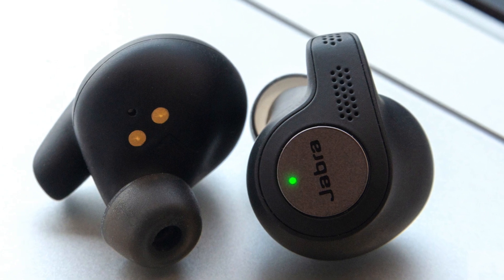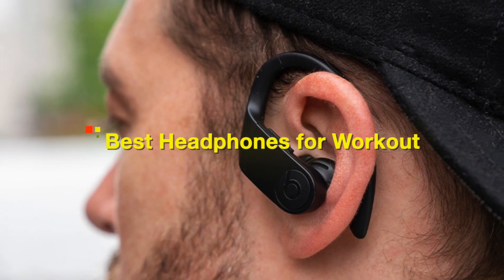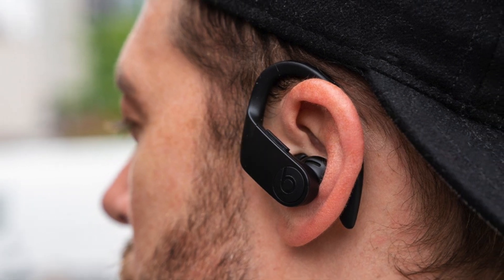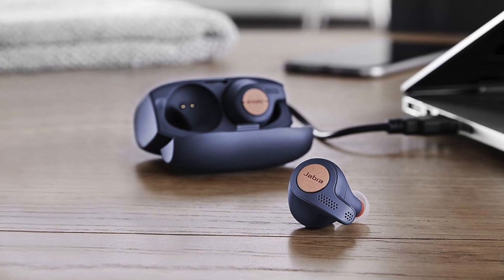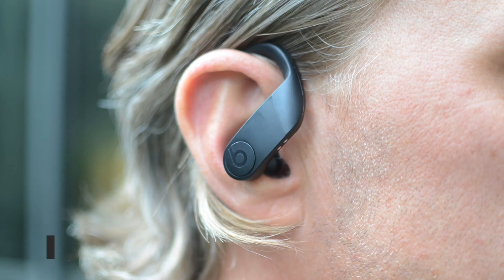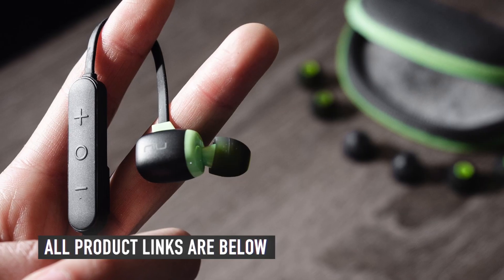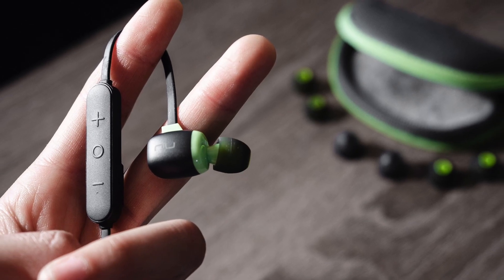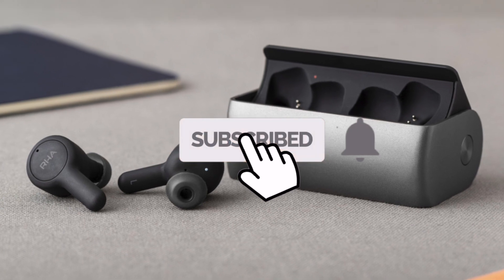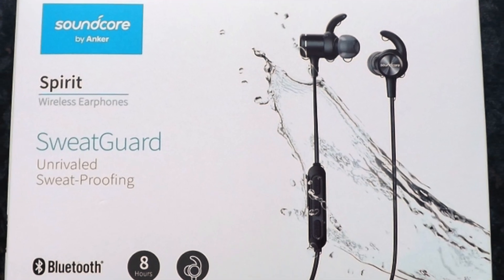Today, we will be taking a look at the best workout headphones you can buy on Amazon today. So, if you're looking for the best workout headphones for your workout sessions, we got you covered. We have the links to all the headphones mentioned in this video in the description below. Make sure you like and subscribe for more videos like this. Now, let's go straight to the video.